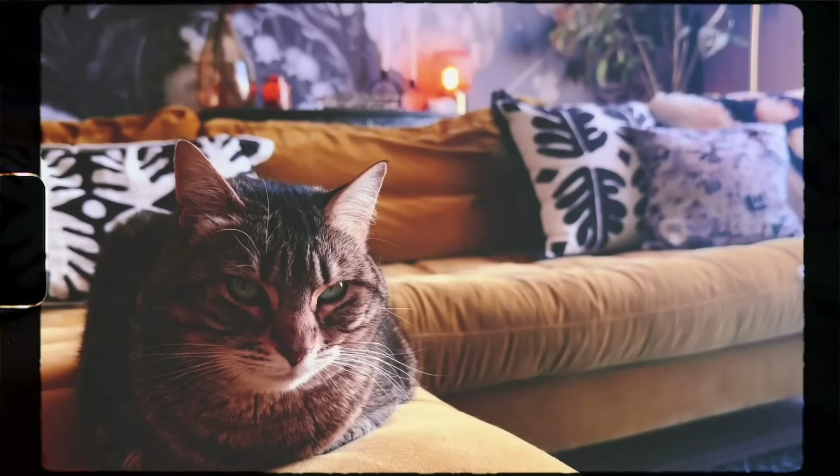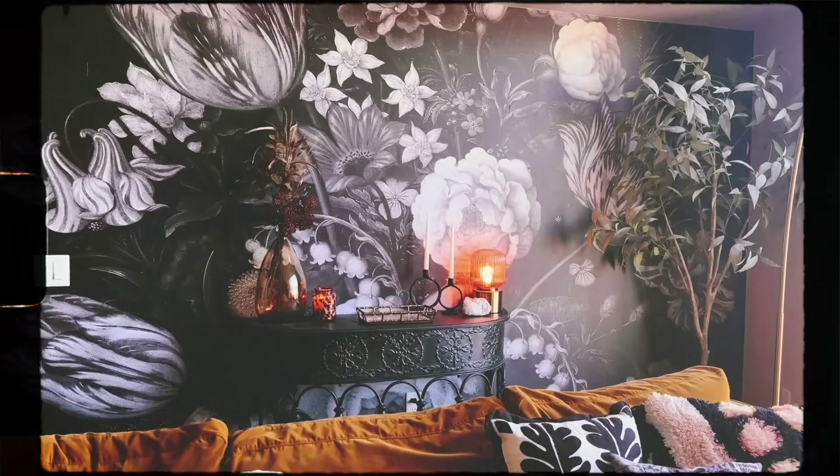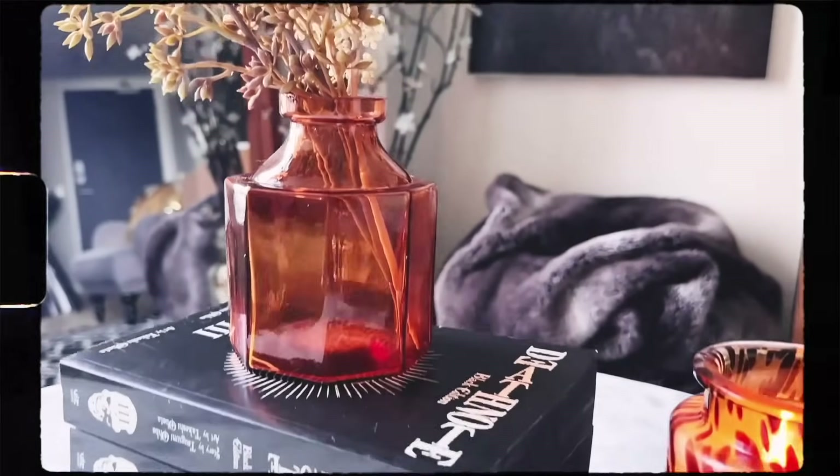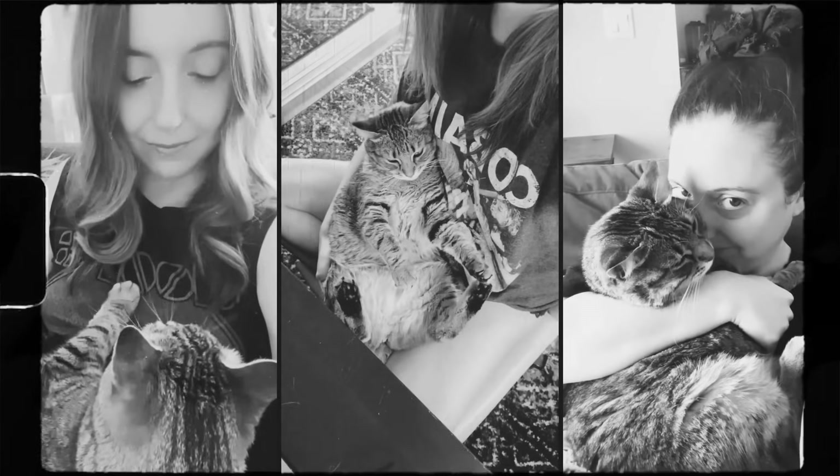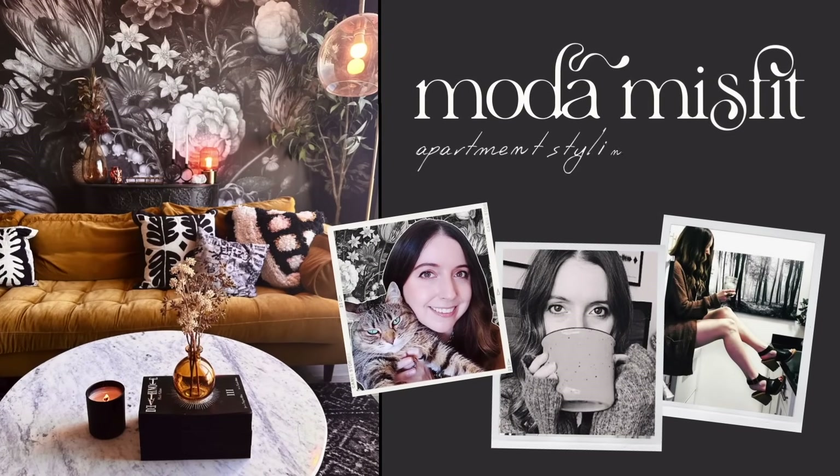Shout out to Kenya Brunson for requesting a dark cottagecore video in response to my Instagram story question. When I saw this one, I was like, I was born to make this video. So dark cottagecore it is! And if you're new here, my name is Steffi, and on this channel I talk about small apartment styling tips, cozy living, and the joys of living alone. So if you're into that, consider subscribing and giving this video a like.